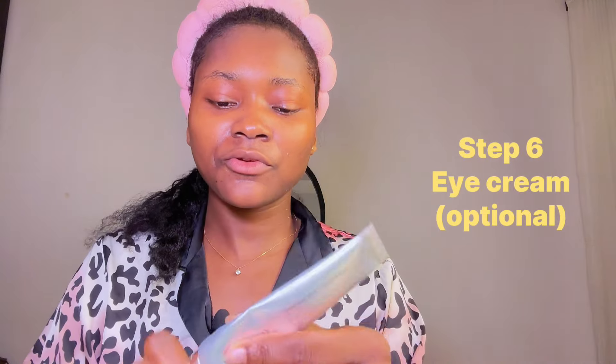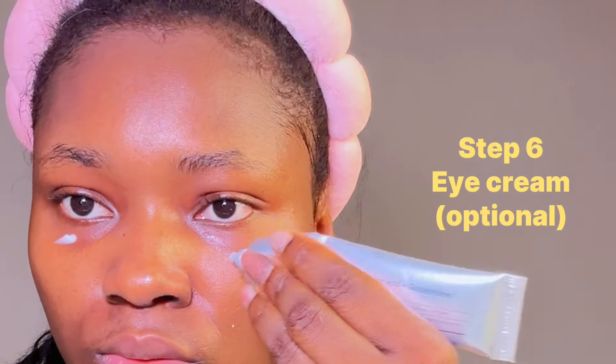Since I avoided my eye area while applying the tretinoin, I use my eye cream on that area. I'm currently loving the Neovana May eye cream. Then I put on my silk bonnet and go to bed.